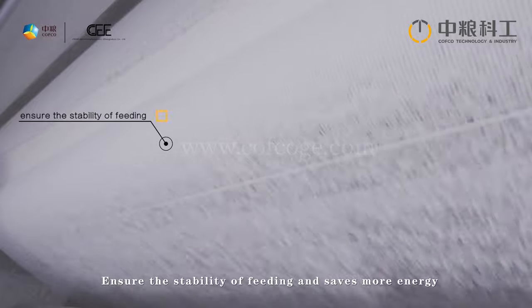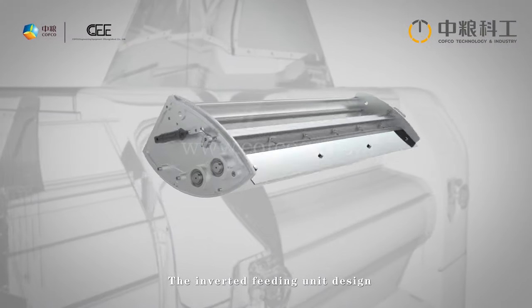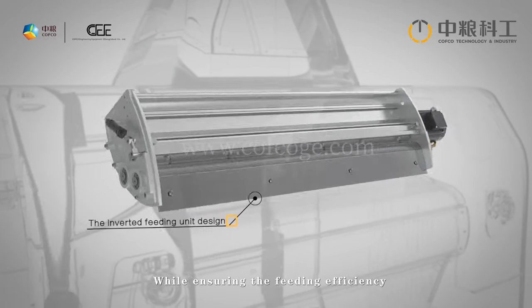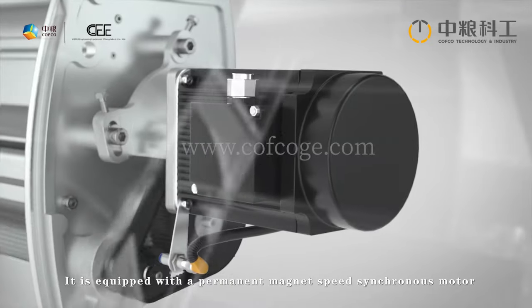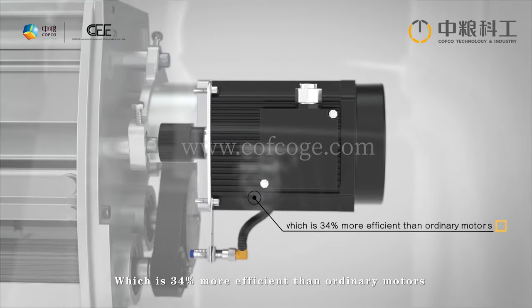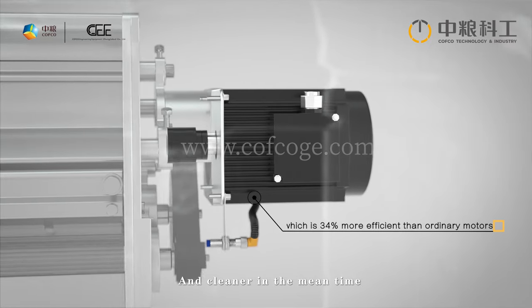It saves more energy, and the inverted feeding unit design makes cleaning easier while ensuring feeding efficiency. The machine is equipped with a permanent magnet synchronous motor, which is 34 percent more efficient than ordinary motors and cleaner in operation.